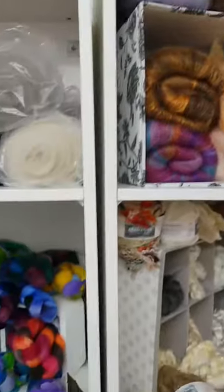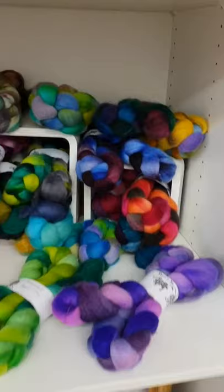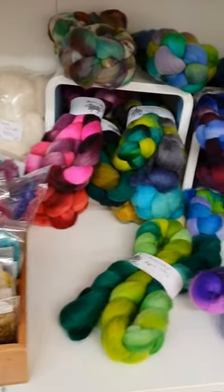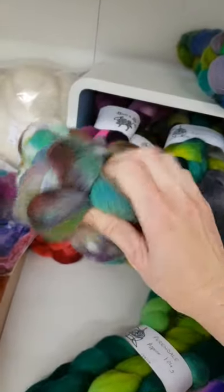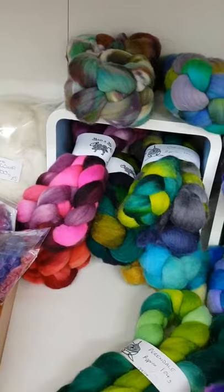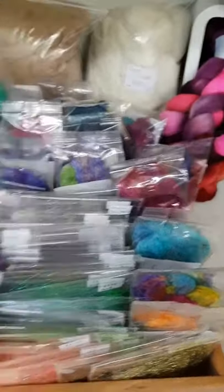Down here we've got Mama Me again — their hand dyed yarn with a good selection of different fibres, including some unusual ones. Merino Dolls — I'd never heard of that before, but you can see just how squishy it is, it's lovely.